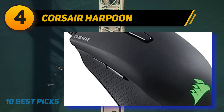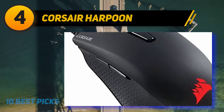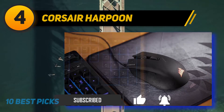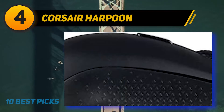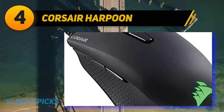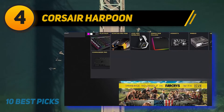Coming in at number four, the Corsair Harpoon — one of the most lightweight FPS gaming mice on the list at just 80 grams. Despite this, it packs a 6,000 DPI with an advanced tracking system. Its contoured design has a natural fit with textured rubber grips on the sides. Six programmable buttons can be customized to various configurations, and with onboard memory storage you can save custom DPI settings. A central shift key lets you change DPI on the move.